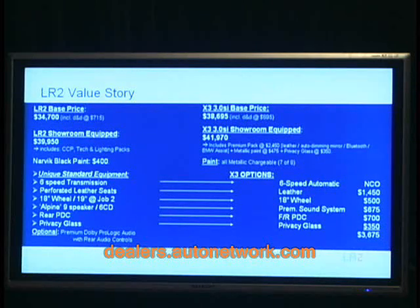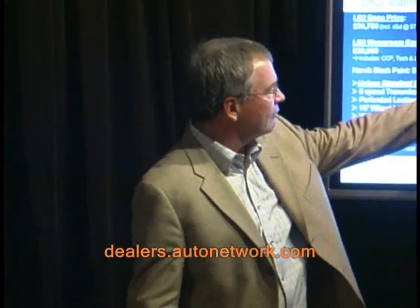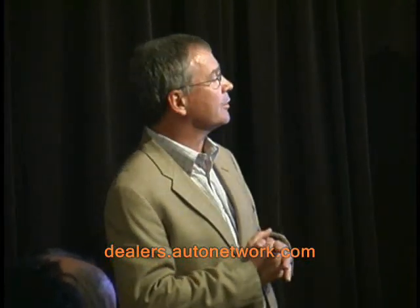Here's the value story. There's the $34,700 I told you earlier. On a showroom-equipped basis, typically including the cold-climate package, our technology and lighting packages, it comes in at maybe just below $40,000 typically equipped. A showroom-equipped BMW X3 is around $42,000. So roughly speaking, about a $2,000 like-for-like difference between the vehicles. We feel this is an extremely well-equipped, very competitive vehicle. And if you're in the leasing business, because of the residual advantage, we have an incremental value story to sell there.